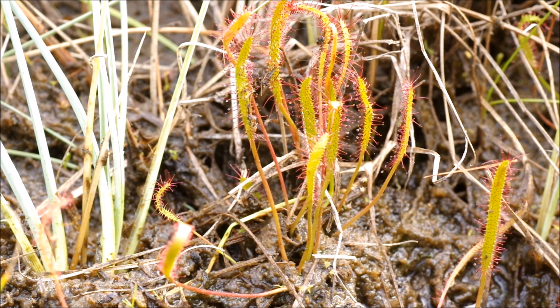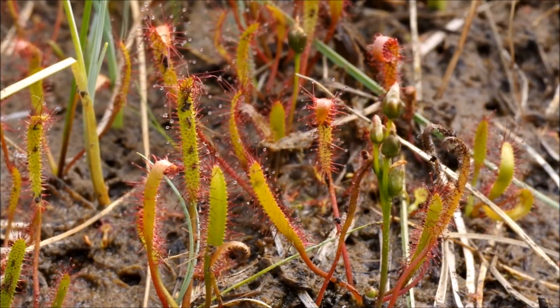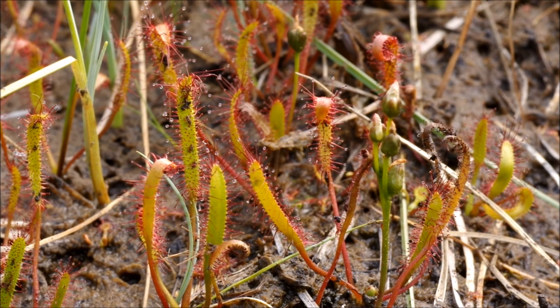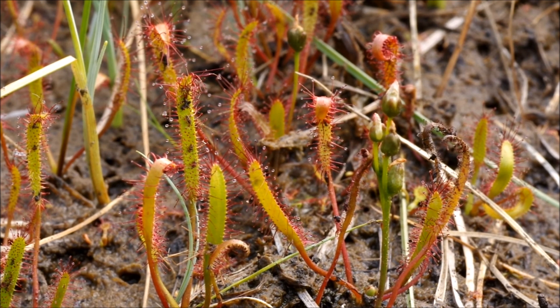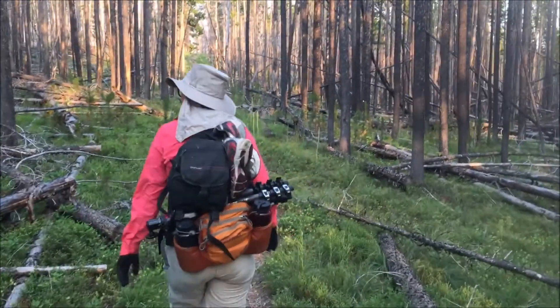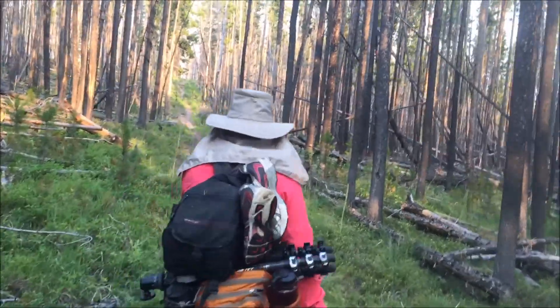And for those of you who thought that Drosera linearis could not occur in Montana, there you are.